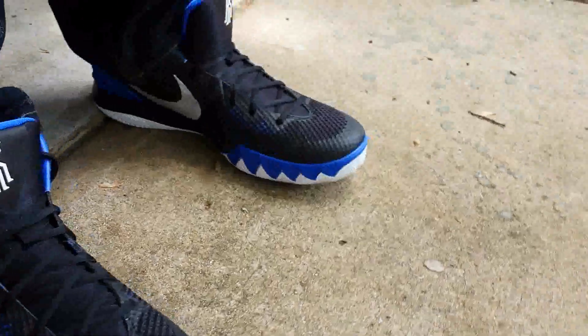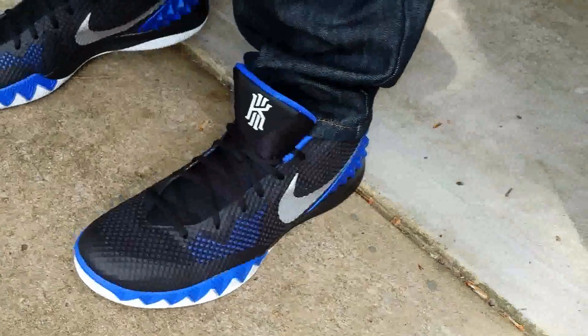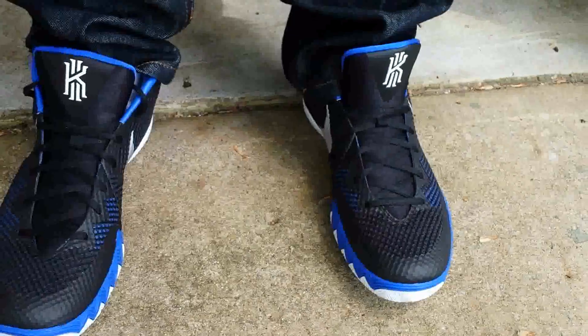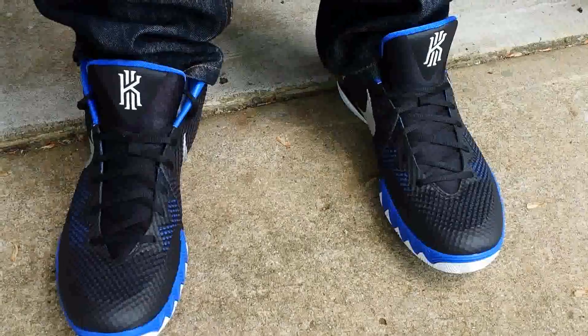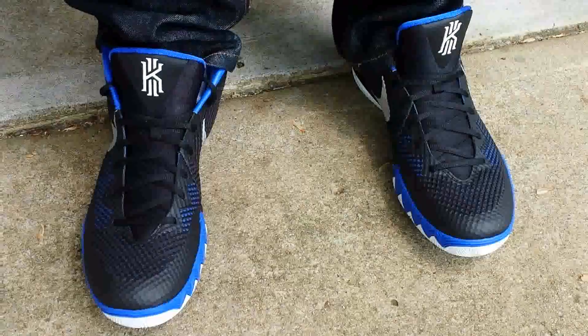I like the way these hit — they look good, definitely nice. You've got Kyrie's signature and his number on the back of the shoe, and a signature behind the tongue as well. Just a nice, overall dope pick-up. Glad I got these. Hit that thumbs up — it's Grown.